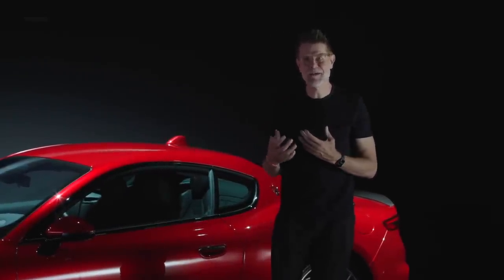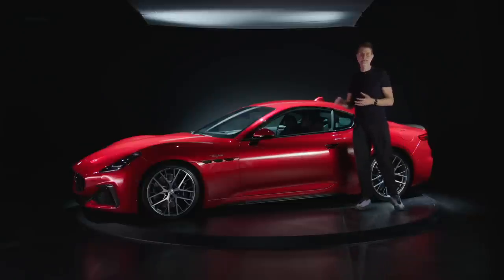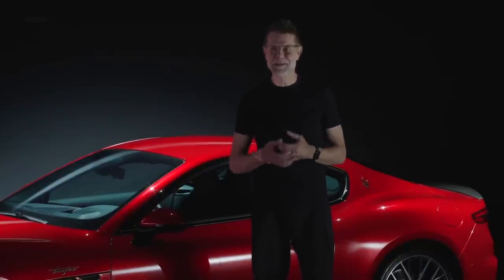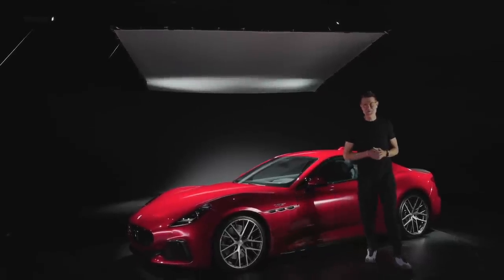The result, through great packaging, is that we can hold four adults and combine that with supercar performance — a combination that really lets the Gran Turismo stand out. I hope you enjoyed this little introduction to the Maserati Gran Turismo, and I hope to see you soon on the streets.